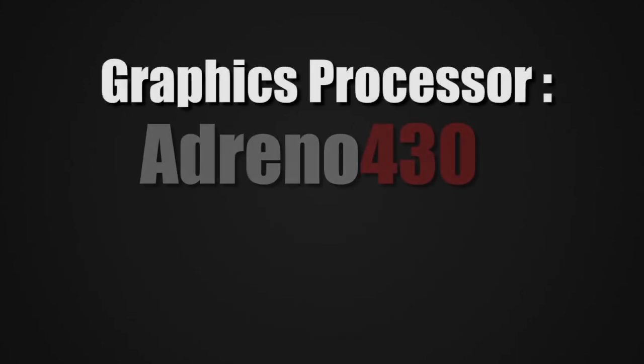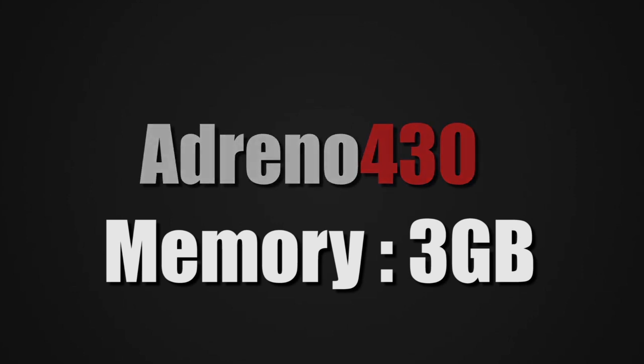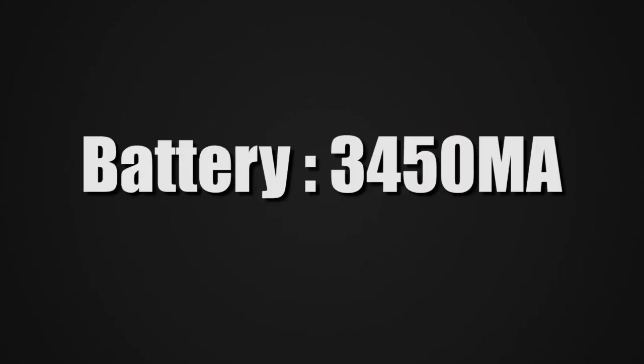The hardware is really impressive: graphics processor Adreno 430, system memory 3GB of RAM, and built-in storage of 128GB. The battery is 3450mAh, which is pretty good.